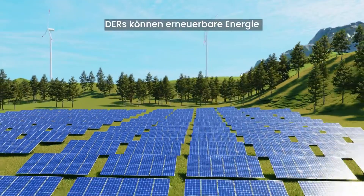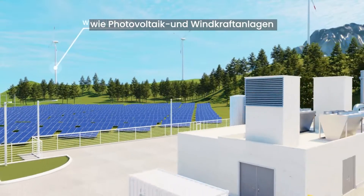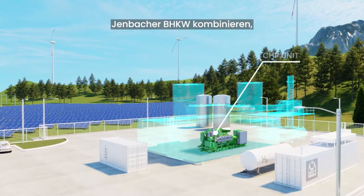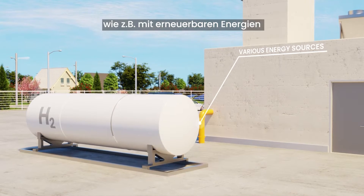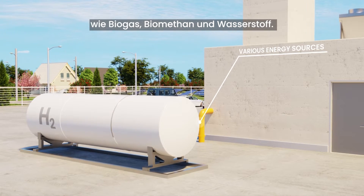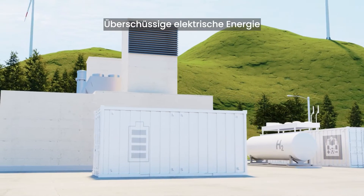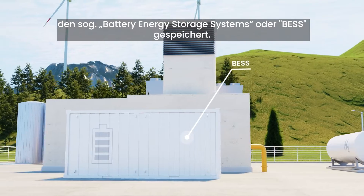DERs can include a combination of renewable but volatile photovoltaics and wind turbines with a reliable dispatchable gas-powered Yenbacher CHP unit powered by various energy sources including renewables such as biogas, renewable natural gas and hydrogen. Excess electrical power is also stored in a local battery energy storage system, or BESS.